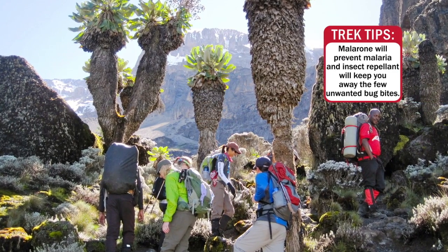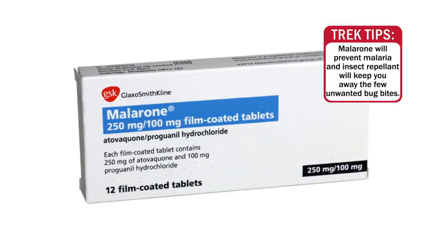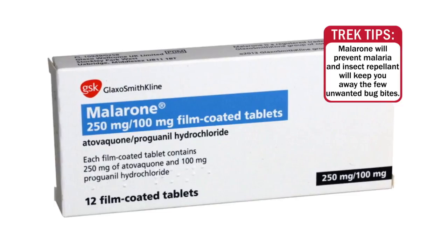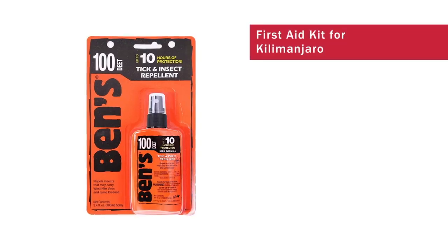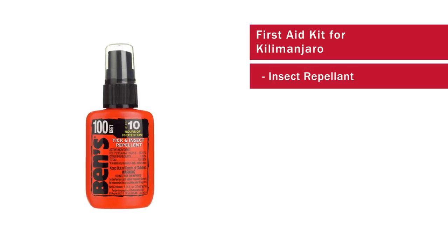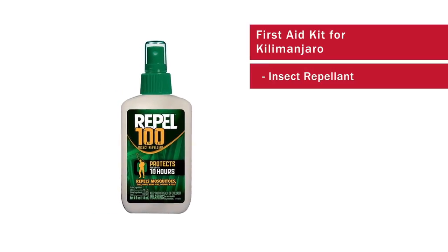Another item — the bugs in Tanzania, the mosquitoes, are not really that bad. We're taking our Malarone, so of course we're not going to have to worry about malaria, but still we don't want to get bit by bugs. I find that a small bottle like this — this is 100% DEET by Ben's — pretty small, will last a long time. It's definitely plenty of insect repellent if you need it.